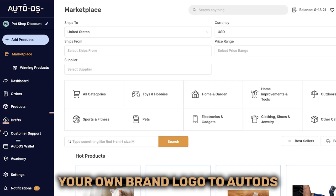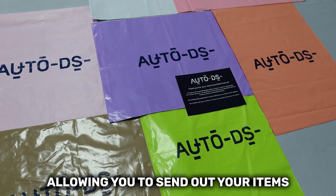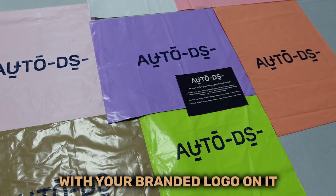Here is how to upload your own brand logo to AutoDS, allowing you to send out your items with your branded logo on it.